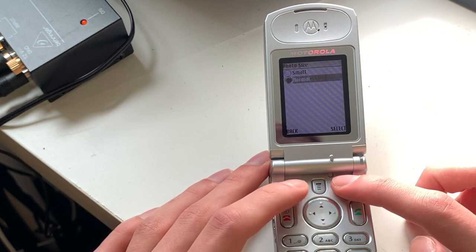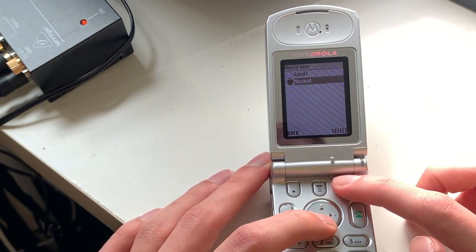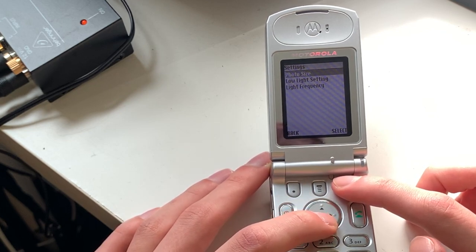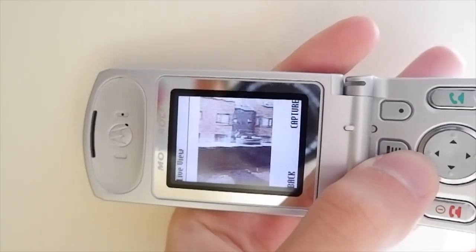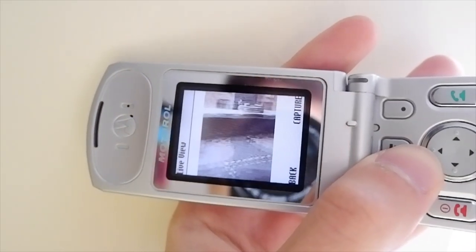There aren't any features or effects that can be applied; all you can do is put it into low light mode and change light frequency. The camera applet is also very slow, likely due to running on Java. The viewfinder refreshes once per second and the pictures take a few seconds to take, which can create ghosting. But these photos really remind me of what phone photography used to be like.